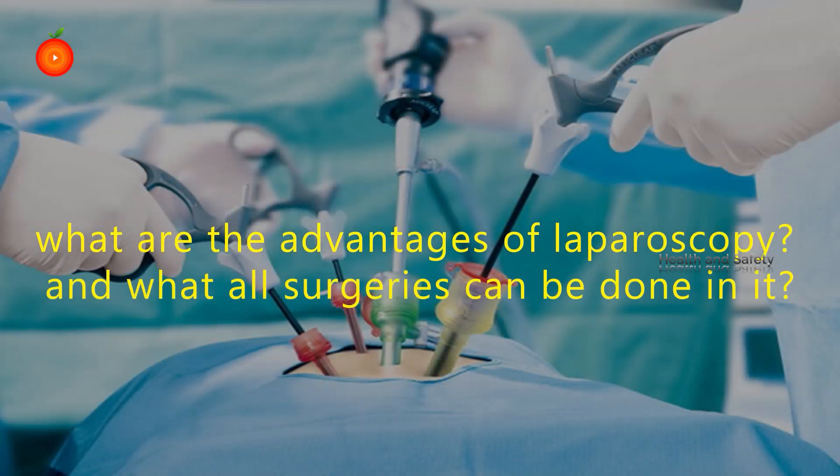Hence there is no necessity for sutures per se. What are the advantages of laparoscopic surgery and what are the surgeries which can be done laparoscopically? These are the routine questions which we face.